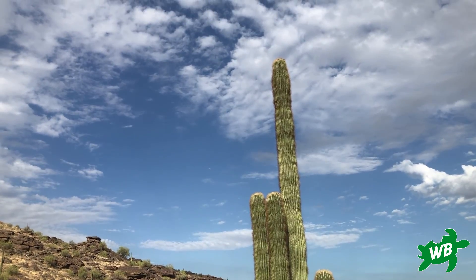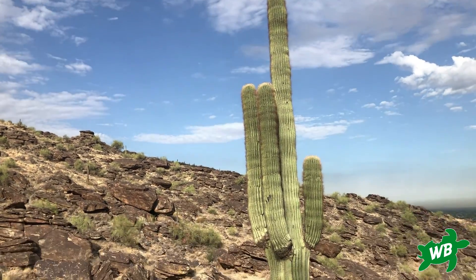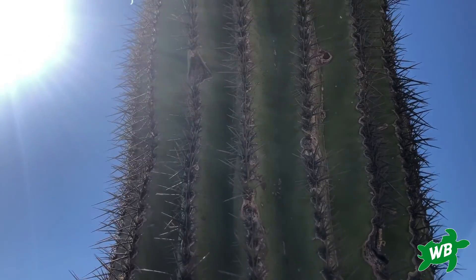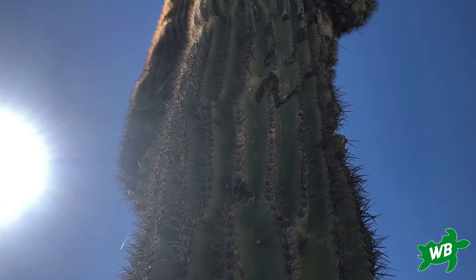Saguaro grows slowly — it may take up to 70 years for a saguaro to grow taller than the average adult person, and up to 100 years to reach a height of 15 feet and grow its first arm.